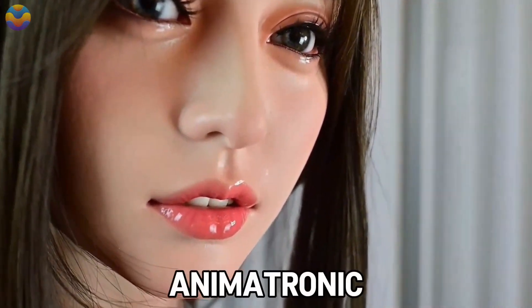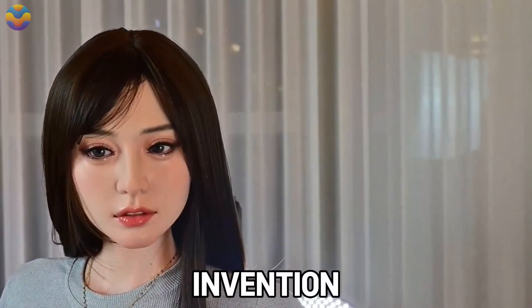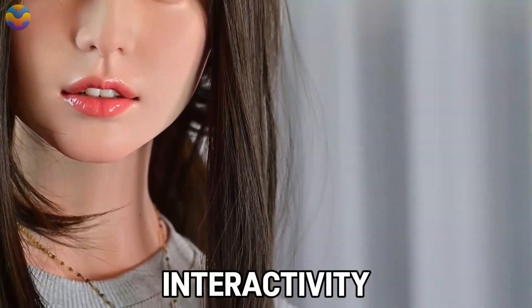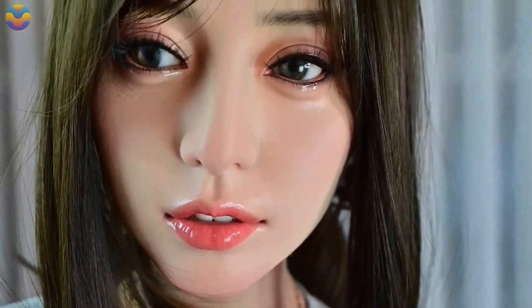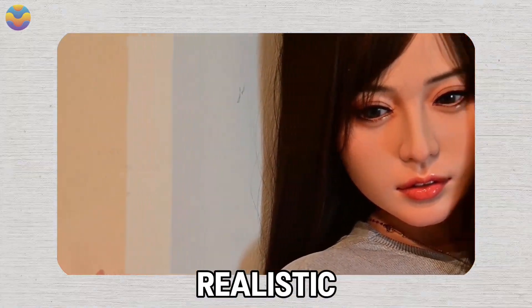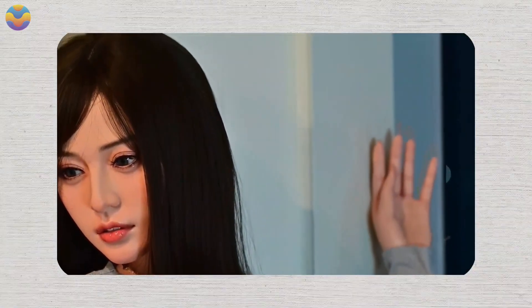RZR Dolls has unveiled its technologically innovative creation, RZR21 R. Mirang, an animatronic doll with an impressive height of 155 centimeters. This invention brings a new era in the world of robotics where dolls can be created with sophisticated robotics as well as visually appealing features.